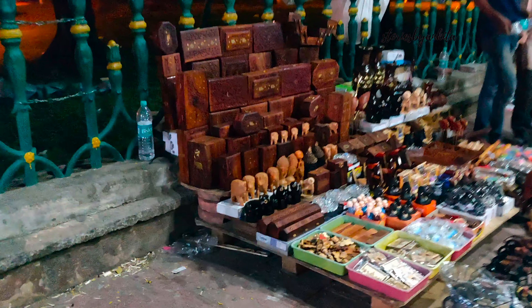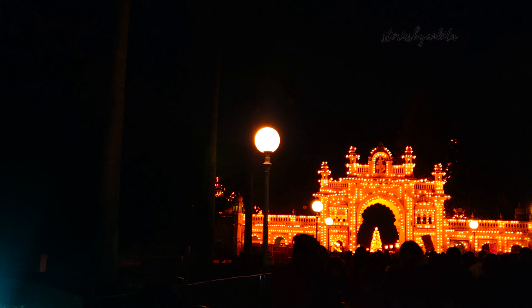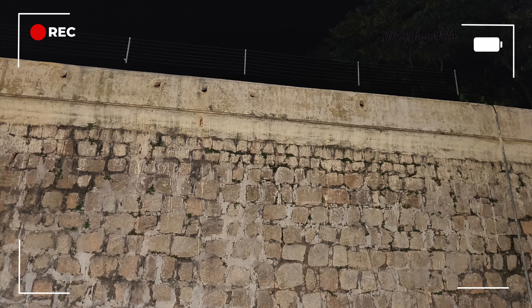Finally we were done with the visit and were super tired, so we decided to head back to Bangalore instead of exploring anything else in the city. There were beautiful buggies running around the city carrying people and showing them around the palace. Before leaving, we just took a ride across the city to see what shops and restaurants were available where we could dine in.